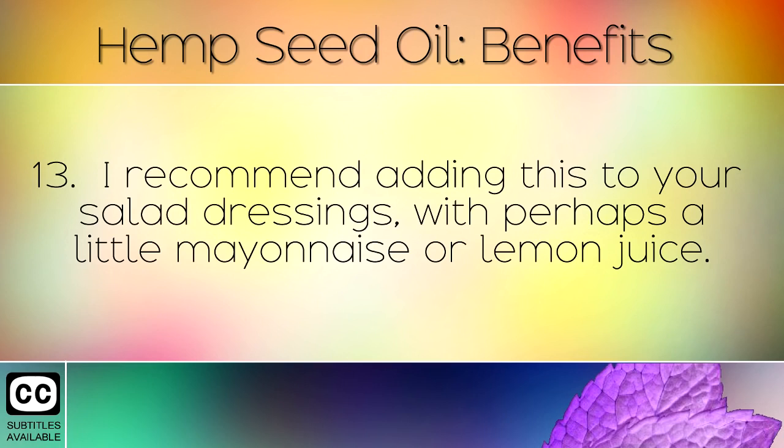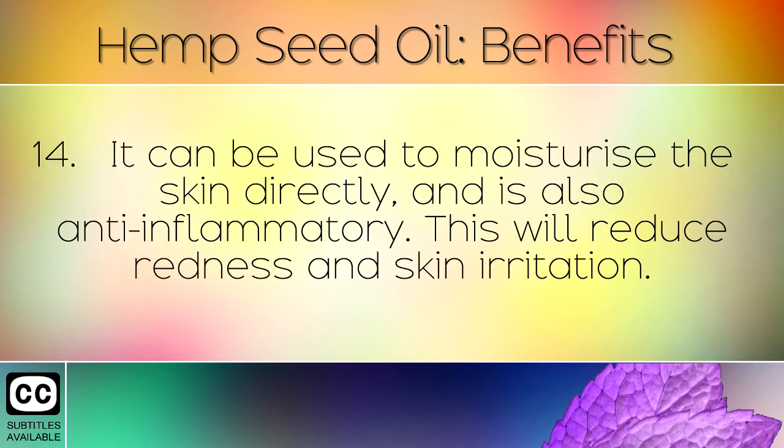I recommend adding this to your salad dressings, with perhaps a little mayonnaise or lemon juice. It can also be used to moisturise the skin directly, and is also anti-inflammatory. This will reduce redness and skin irritation.